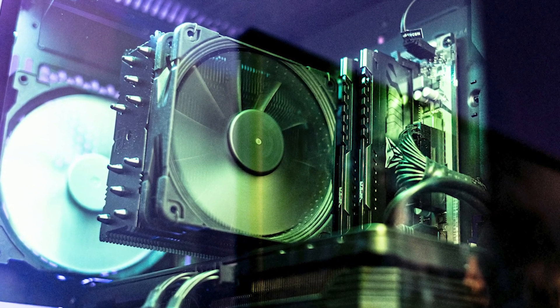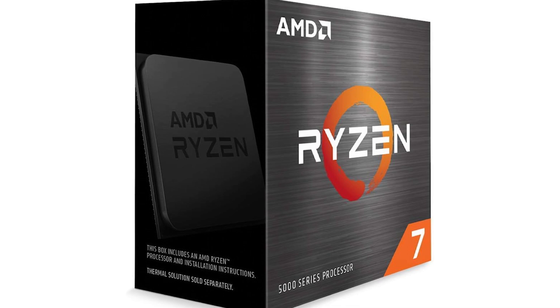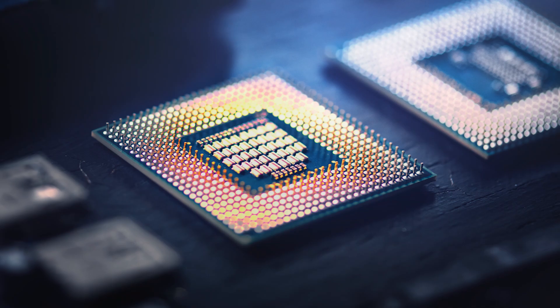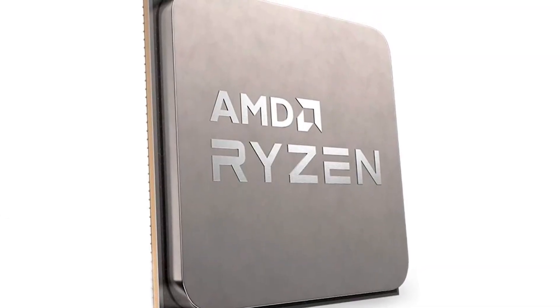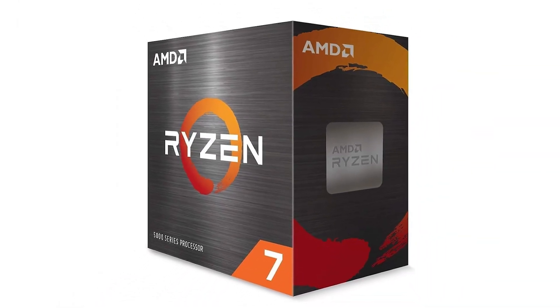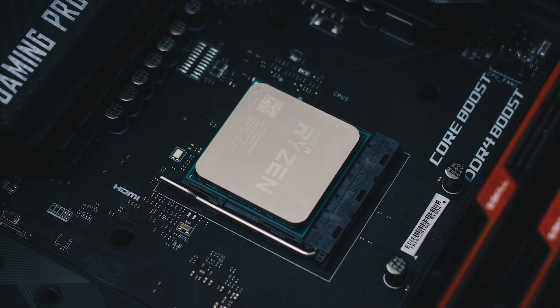Looking for the best CPU cooler for the Ryzen 7 5800XT? The release of the AMD Ryzen 7 5800XT last year took everyone by surprise. While most of the specs are the same as the 5800X, the 5800XT offers a 200MHz higher boost clock over its non-XT counterpart. This translates to slightly better performance, but the default TDP of 105W also means you'd need a capable cooling solution.